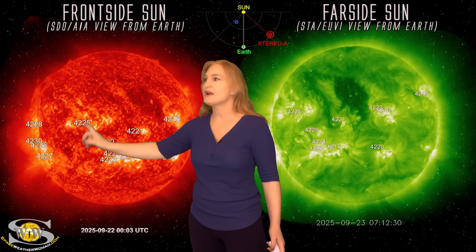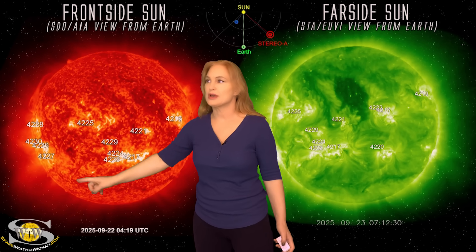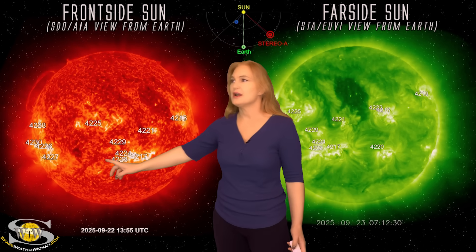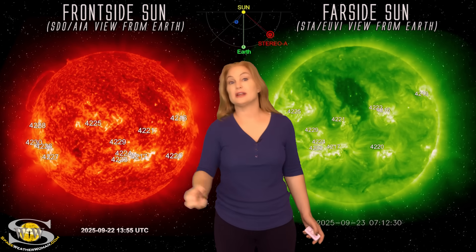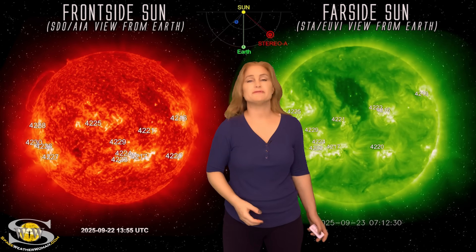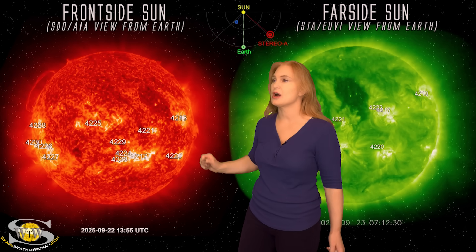We've been watching quite a few different filaments to see if they're going to erupt. We've been watching this one here — it did destabilize for a little bit, but not dramatically enough to get it to launch. But if one of these did launch towards Earth, because they're so massive, they can cause very strong solar storms. So we're keeping our eyes on it.